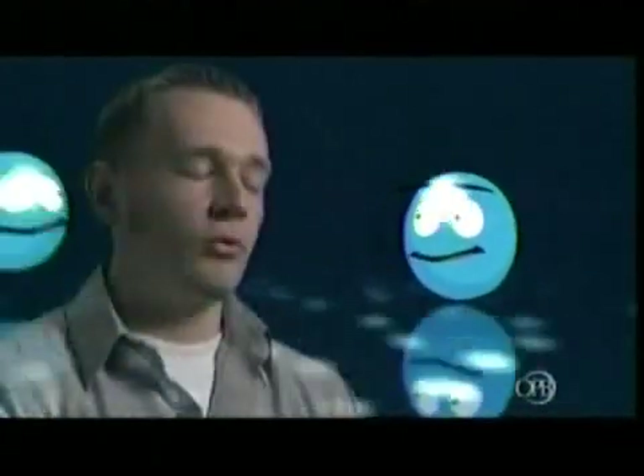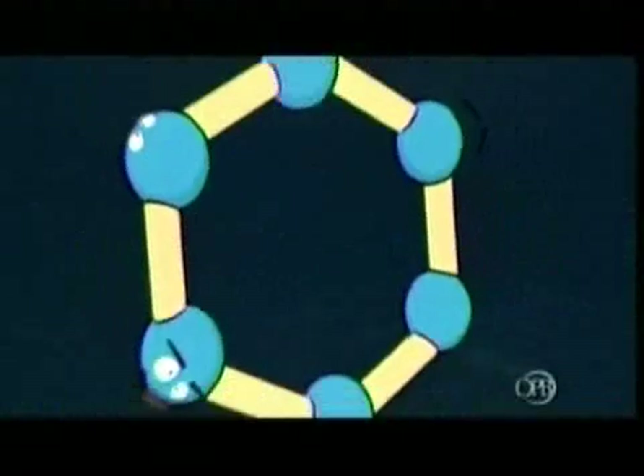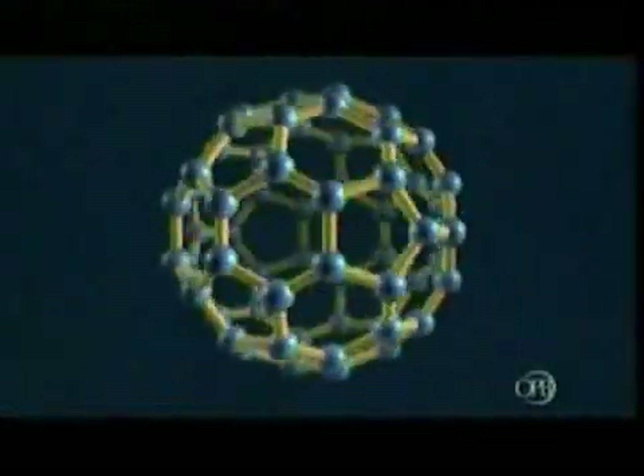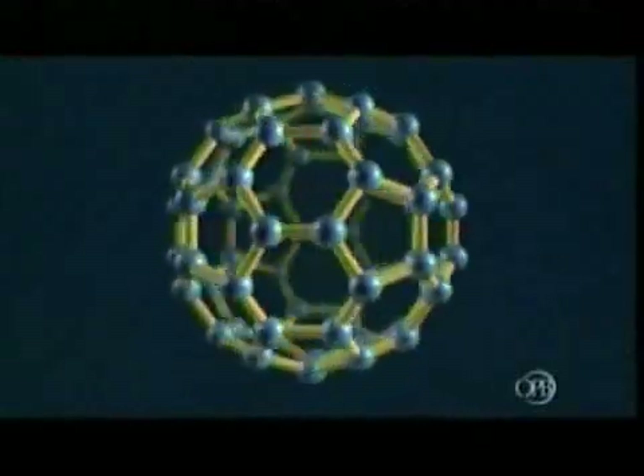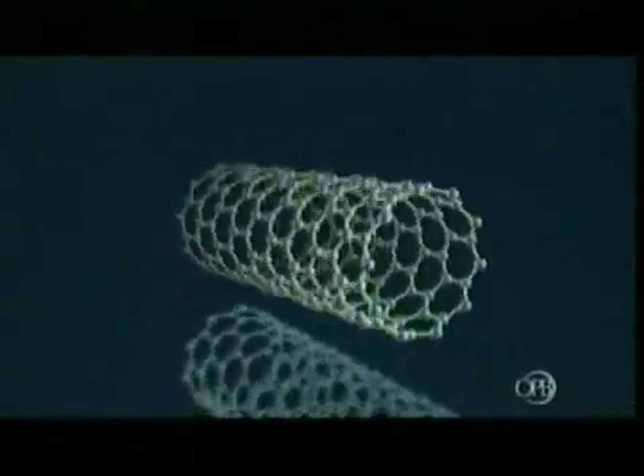Until we found that one of nature's most common atoms, carbon, was leading a secret life. I wouldn't say carbon is promiscuous. I would just say it's very open-minded. Carbon atoms just love to form extremely strong chemical bonds with one another. We knew they could be arranged in a lattice to form diamond, or in sheets to form graphite. But until recently, we had no idea they could also form tiny spheres called buckyballs, and tiny tubes called carbon nanotubes.